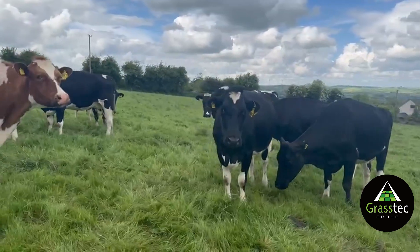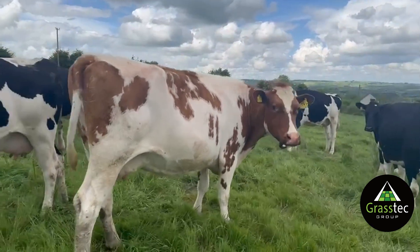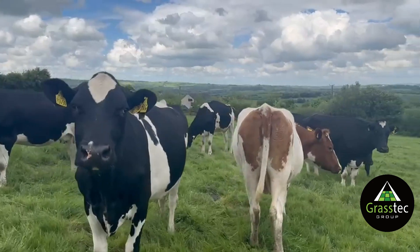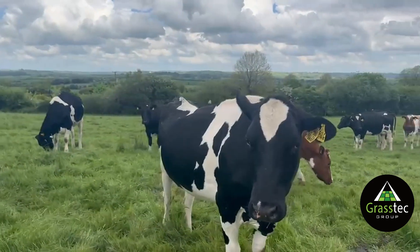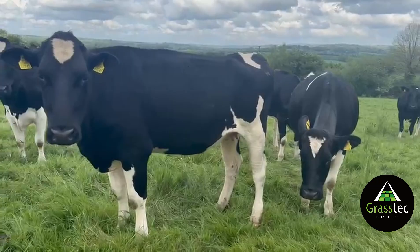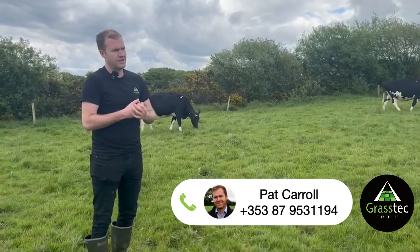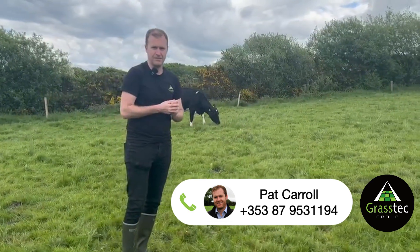These cows have gone into the UK before from this farm and we've seen them delivering up to 8,000 litres on a medium input system with roughly a ton and a half of concentrate. They're a durable type cow, bred for fertility and solids on the Irish system, and we have seen them delivering quite well on numerous farms. We have repeat customers who have come back to take cows from this farm over the years. Any interest or questions, please don't hesitate to call. Thanks.